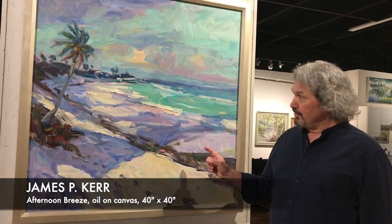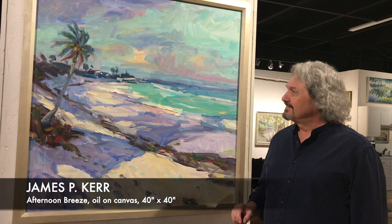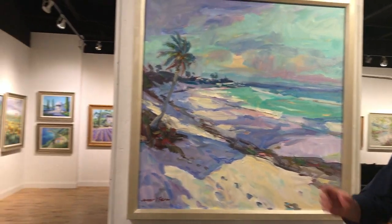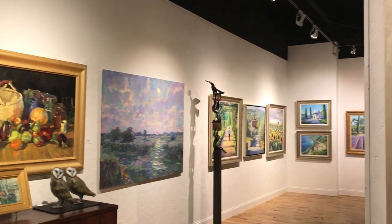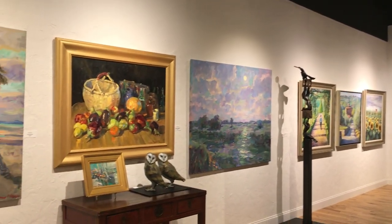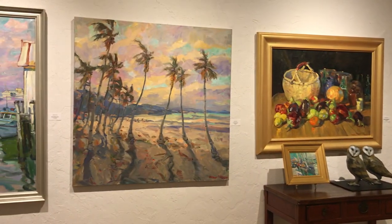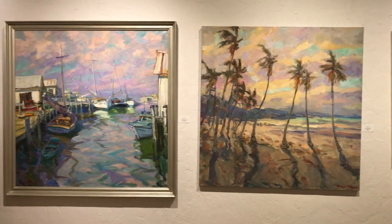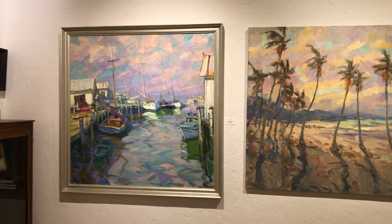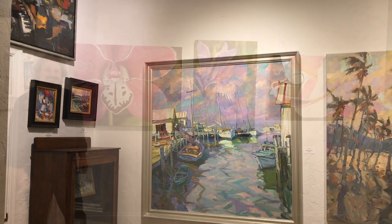I have a lot of new paintings in the gallery. This is a brand new one that James Kerr just brought in called Afternoon Breeze. I have a lot of additional work by James Kerr: Twilight Moon Rising over there, a nice still life with a basket of eggplants, a beautiful Costa Rican painting of some palm trees in the sunset, and a delightful dockside scene called Quiet Afternoon. I also have a nice collection of small paintings by James Kerr.